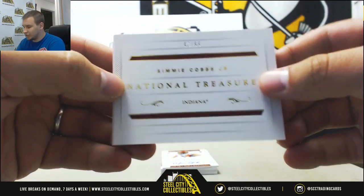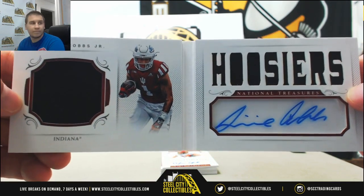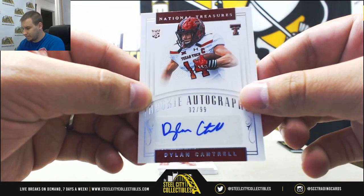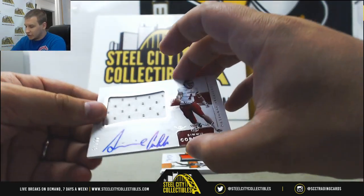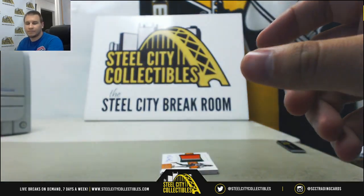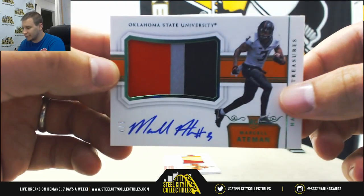Booklet 42 of 99 — Simi Cobbs Junior Dual Jersey Die Cut Autograph. Rookie Autograph to 99 of Dylan Cantrell, Texas Tech. Rookie Patch Auto numbered to 99, once again Simi Cobbs Junior, Indiana University. Nice Rookie Patch Auto, 4 of 5, Marcel Ateman — 3-color green parallel Rookie Patch Auto.